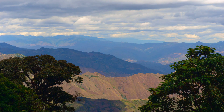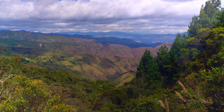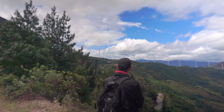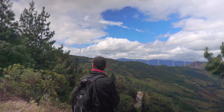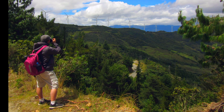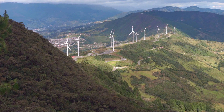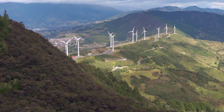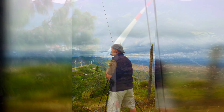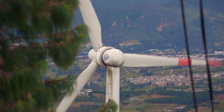As you can see in these photos, the views of the Catamayo Valley and the windmills are awesome. At one point you will be right on top of the northernmost wind turbine — a spectacular view indeed.